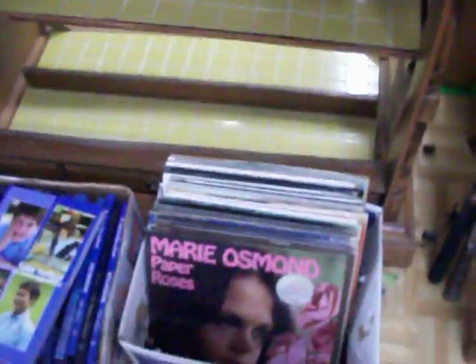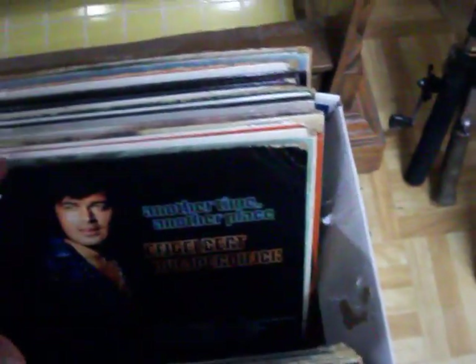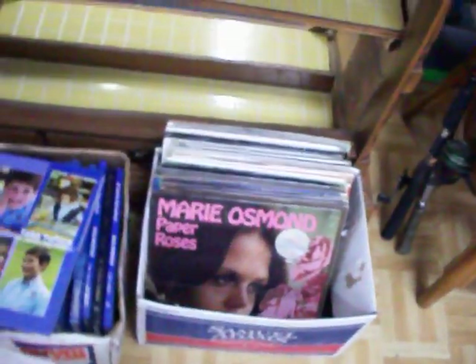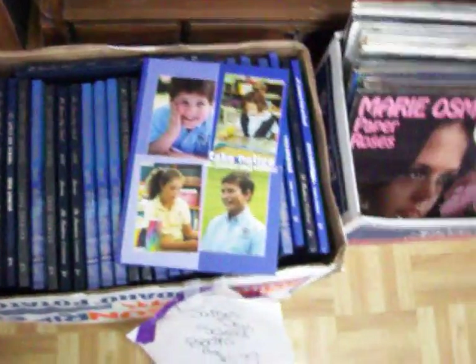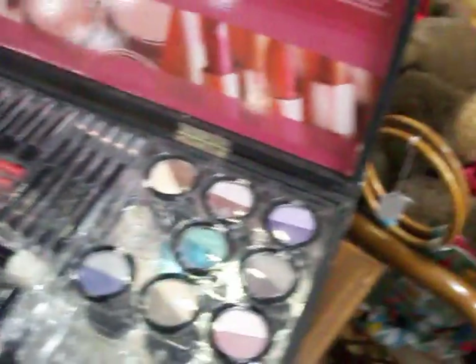Got some very nice records right there — various artists. A lot of Andy Williams records, Engelbert Humperdinck, and there's a Marie Osmond. Those are just a dollar apiece. Got these St. James Day School annuals for just a dollar apiece. 46-piece makeup kit — all brand new, never been used — just $12.50 on it.